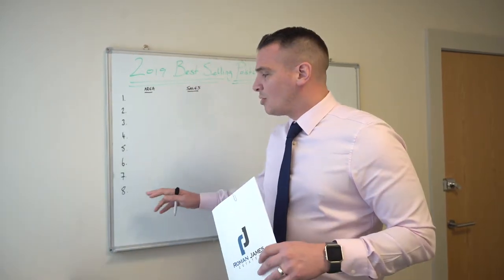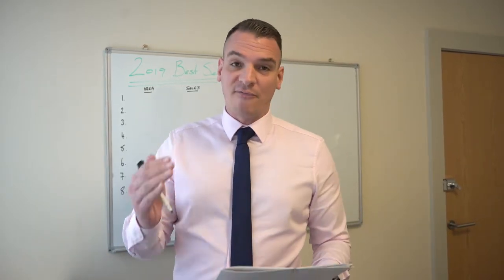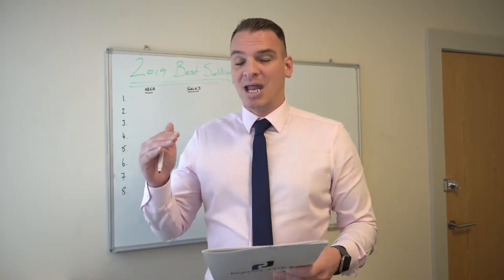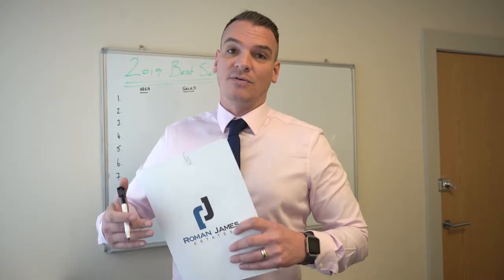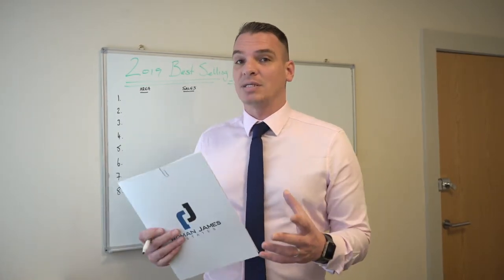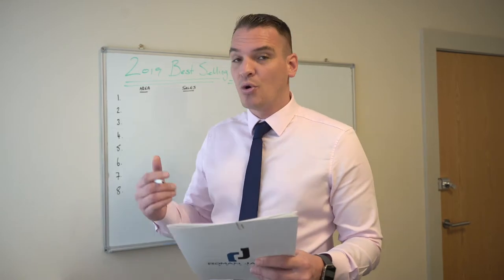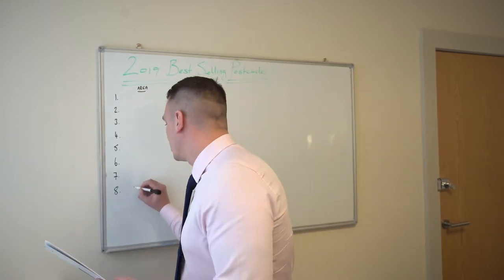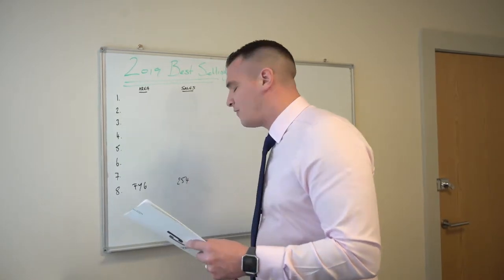We're going to start with the lowest number of sales for the Fylde Coast, which isn't uncommon — it's FY6, Poulton-le-Fylde. Now that's not to say it's not a desirable area; in fact it's quite the opposite. Poulton-le-Fylde is an area that people tend to buy into and stay for quite a while because they've got good junior and senior schools there. It's an area that families tend to gravitate towards and spend long amounts of time in. In Poulton-le-Fylde we've seen 254 sales — FY6 has accounted for 254 sales.